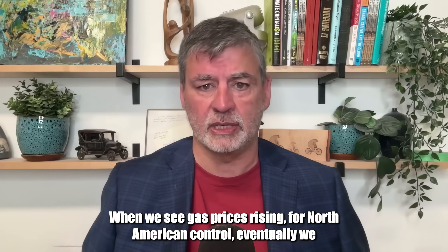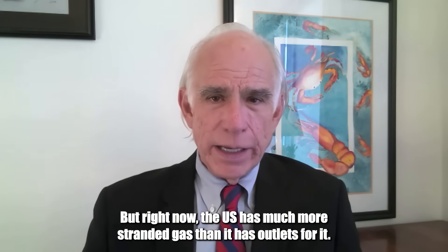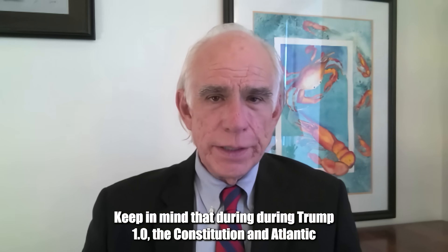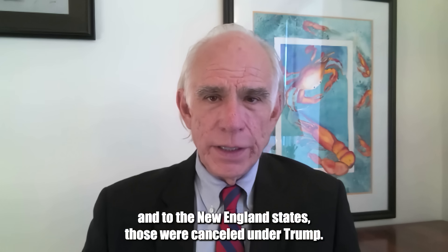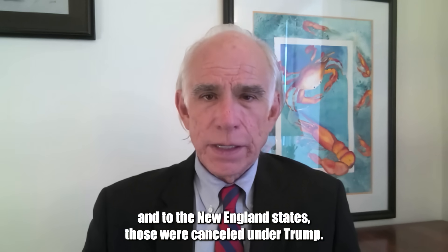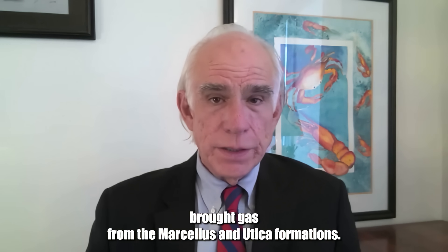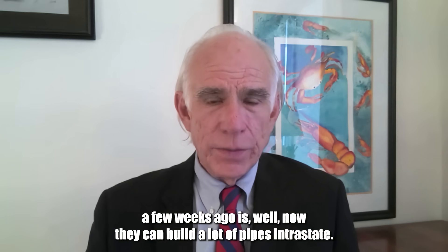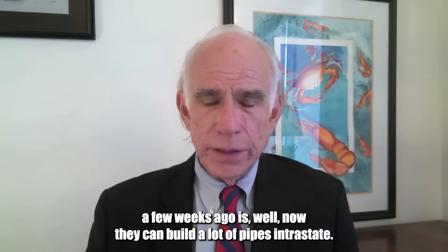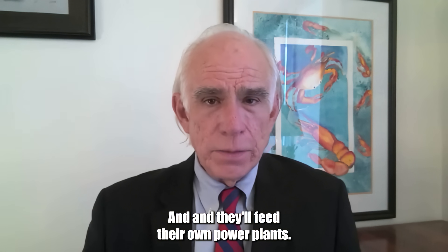Will we see gas prices rising for North American consumers? Well, eventually we probably will. But right now the US has much more stranded gas than it has outlets for it. During Trump 1.0, the Constitution and Atlantic pipelines — which were to bring natural gas to the Atlantic seaboard and New England states — were canceled. That would have brought gas from the Marcellus and Utica formations. With the announcement of the Pennsylvania Energy Summit, now they can build a lot of intrastate pipes, and Pennsylvania will feed its own power plants.